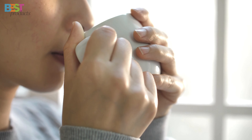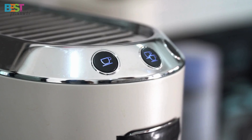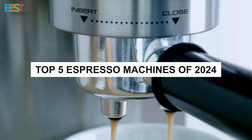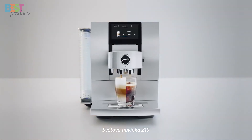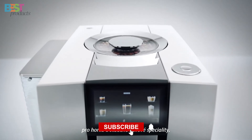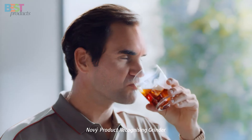Are you tired of the same old cup of joe and ready to take your espresso game to new heights? Well, you're in luck, because today we're diving into the world of coffee excellence with the top 5 best espresso machines of 2024. I'm thrilled to share these incredible machines with you, each one designed to bring the art of espresso making right into your kitchen. So grab your favorite mug, hit that subscribe button, and let's explore the ultimate espresso experience together.